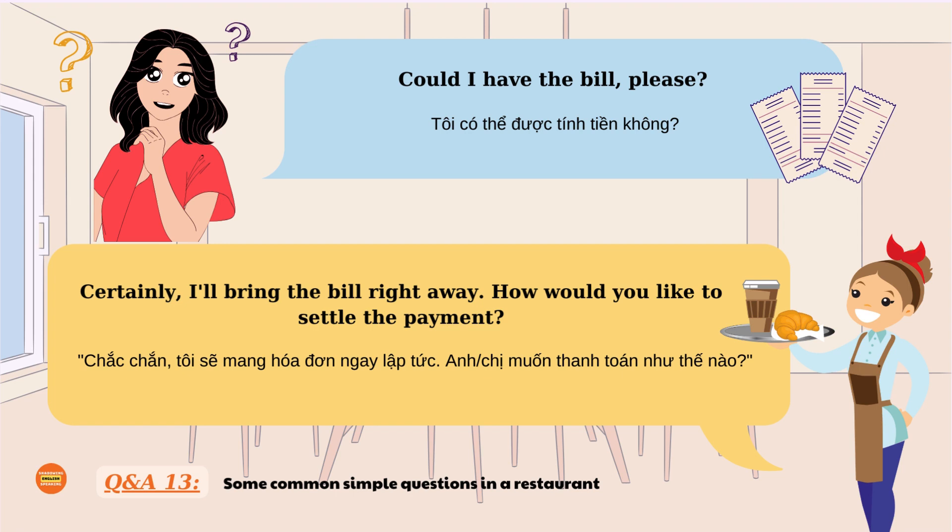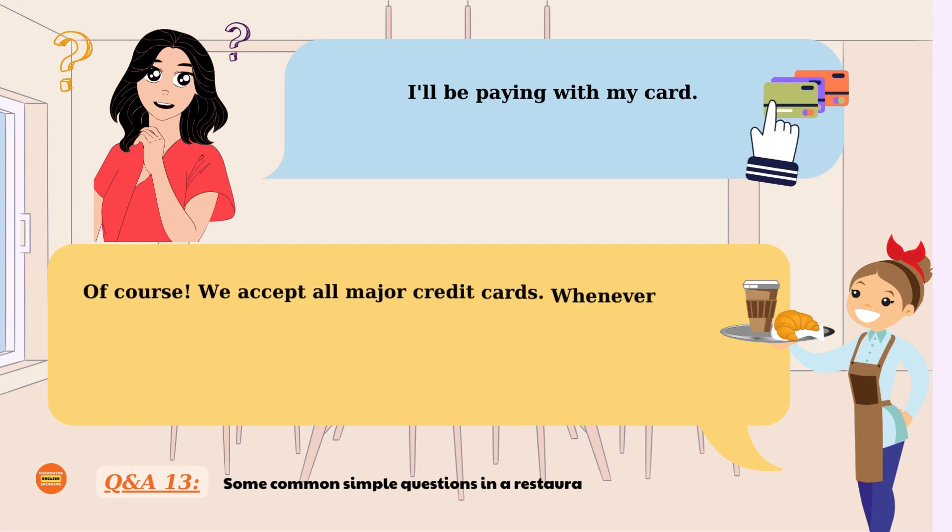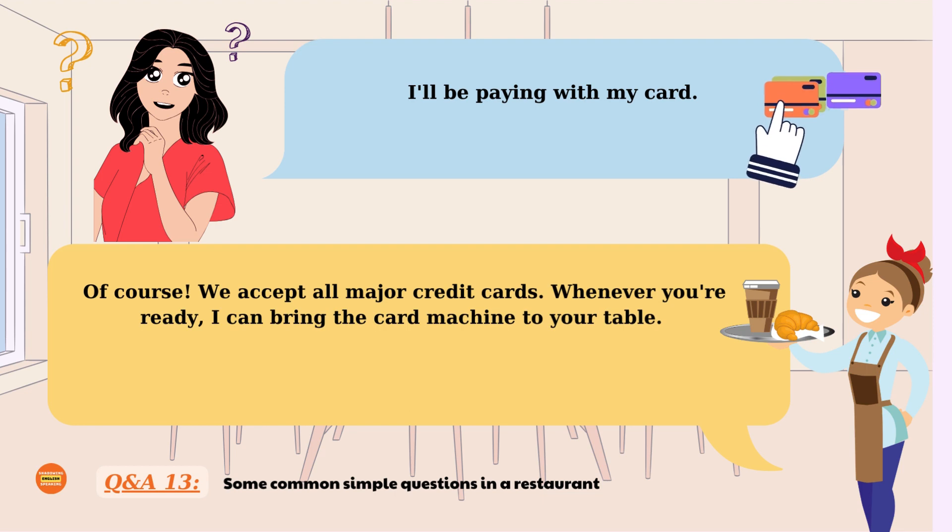I'll be paying with my card. Of course, we accept all major credit cards. Whenever you're ready, I can bring the card machine to your table. I'll be paying with my card. Of course, we accept all major credit cards. Whenever you're ready, I can bring the card machine to your table.